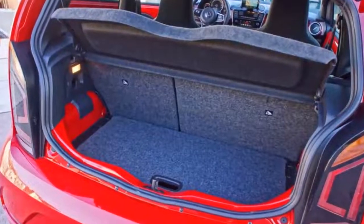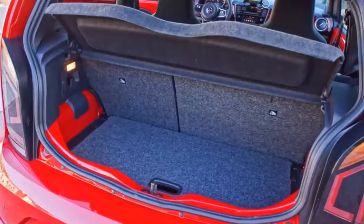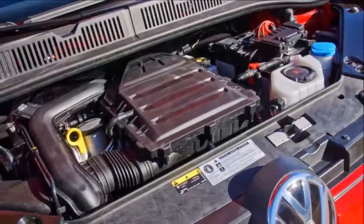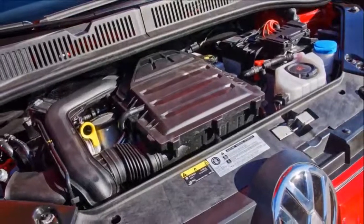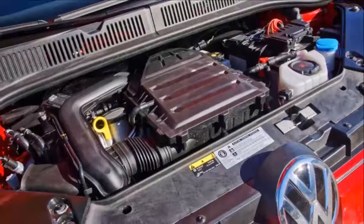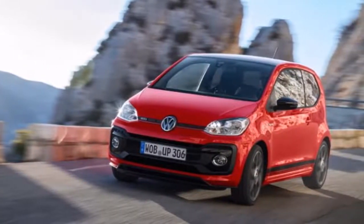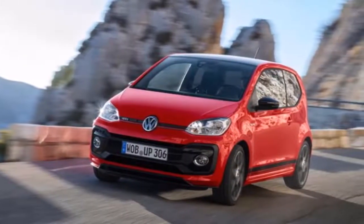The only transmission offered is a six-speed manual, which is exclusive to the GTI, and it works beautifully. However, straight-line performance remains rather modest — the UP! GTI can reach 62 mph in 8.8 seconds, according to its maker, and tops out at 122 mph.